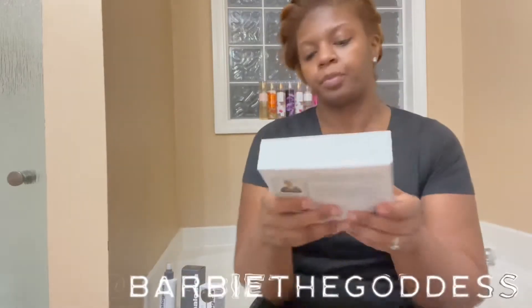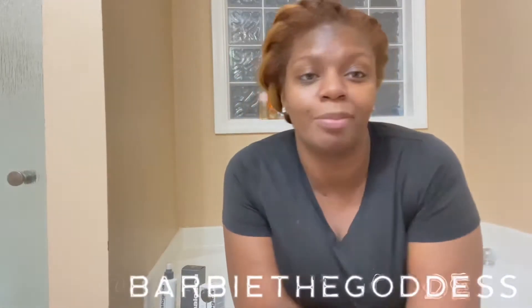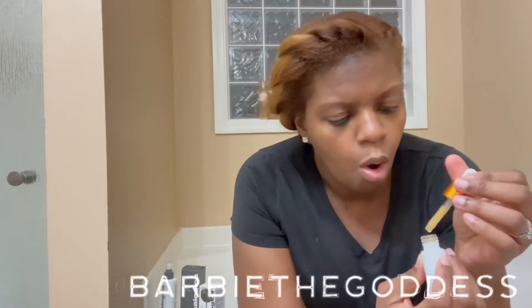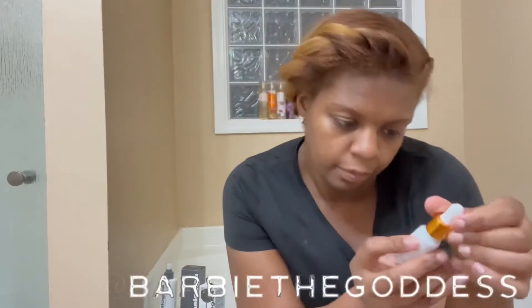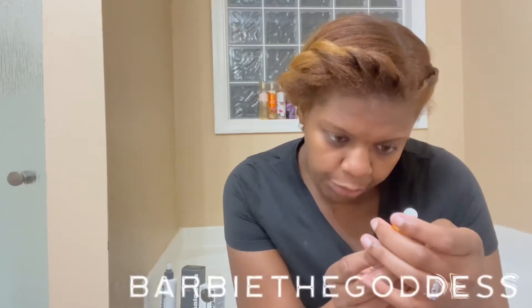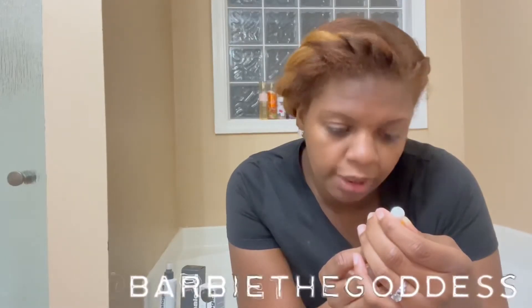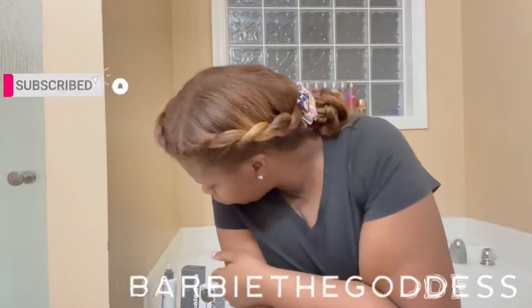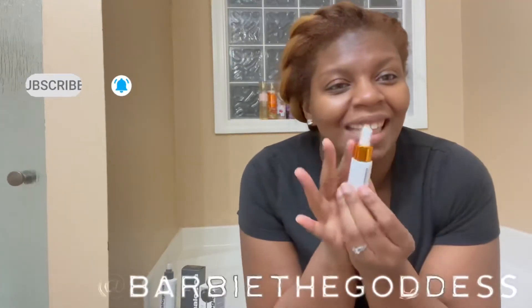This is so cute. I already have the exfoliant, but this is awesome. I still need to try the Biolumin-C Serum. The instructions say to smooth over a clean face and neck in the morning and night after toning the skin but before moisturizing — so put this on after you tone, then put your moisturizer on to seal it in.